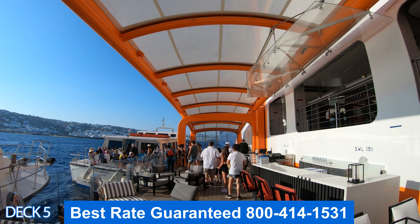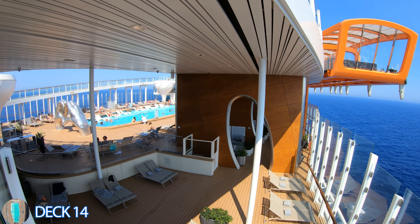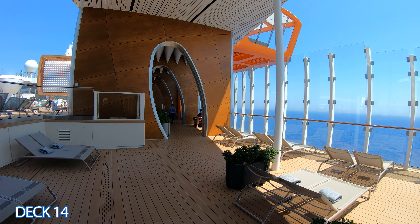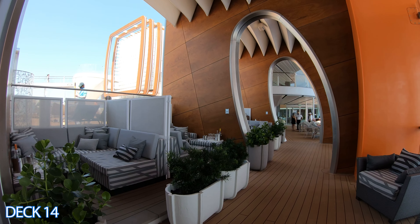The Magic Carpet also acts as the ship's tender. When you go to a port that doesn't have a pier, the Magic Carpet goes all the way down to the water and you go from the Magic Carpet onto the tender. It's amazing.